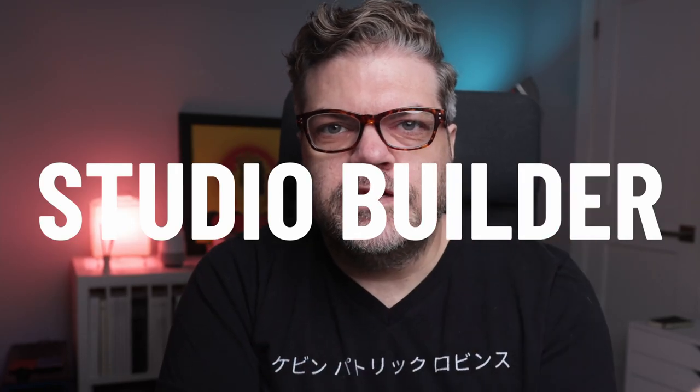Hey everybody, I'm KPR and this is Studio Builder, where I help photographers develop the skills they need to create amazing images and run a professional photography business. Today I'm going to show you how to create and implement a great backup system without having to spend thousands of dollars on RAID drives and network attached storage systems.